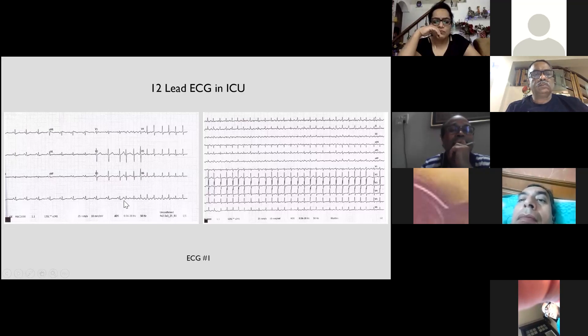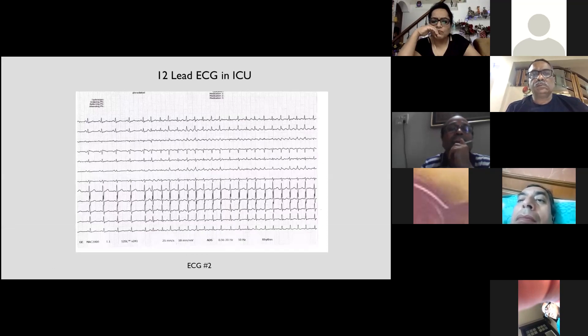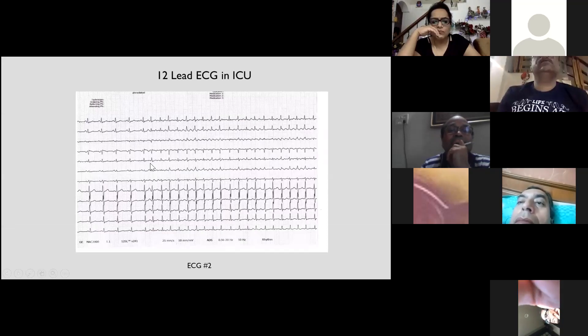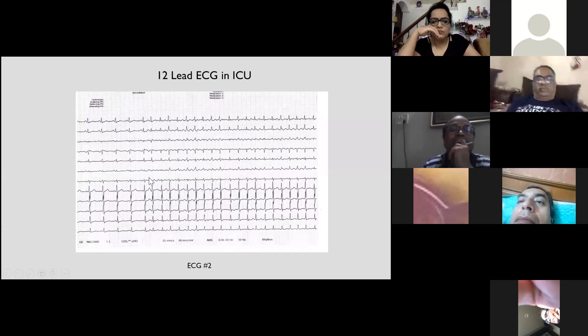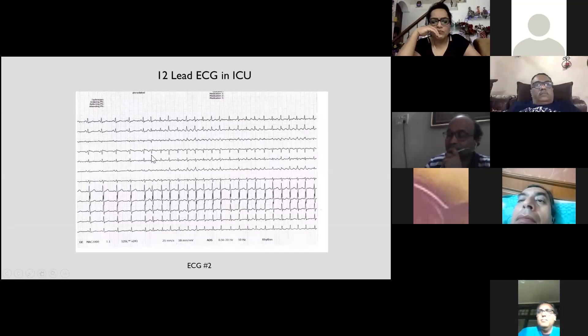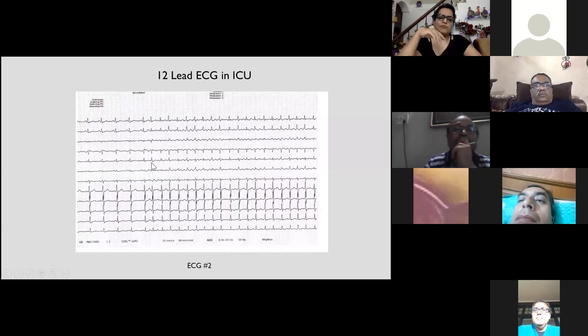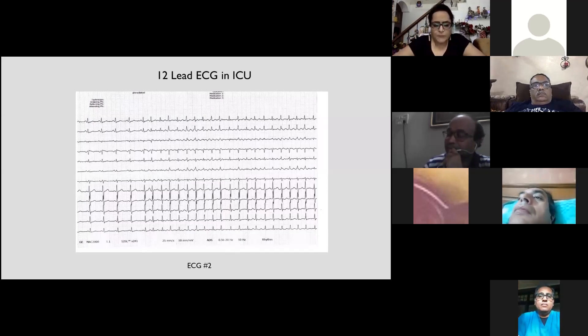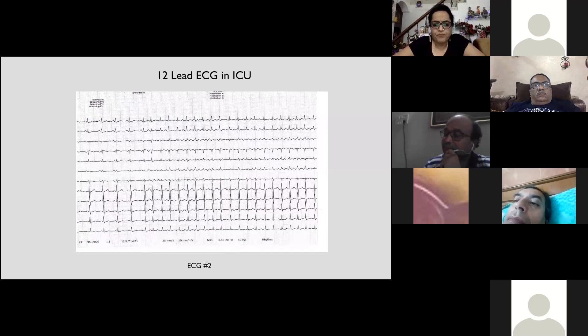There were other episodes in the ICU, so we could get a well-lead recording of AF onset. Again, there is significant overlap of T and P waves, but it looks like a positive P wave in lead V1, positive in 2, 3, and AVF, negative in AVR, and flat in 1 and AVL. So we thought it was probably a focus in the right superior pulmonary vein acting as a trigger inducing paroxysmal AF episodes.